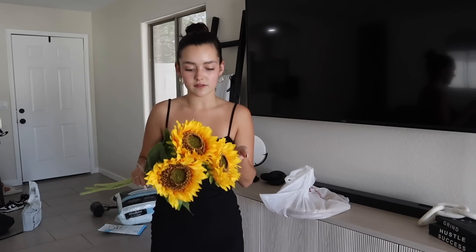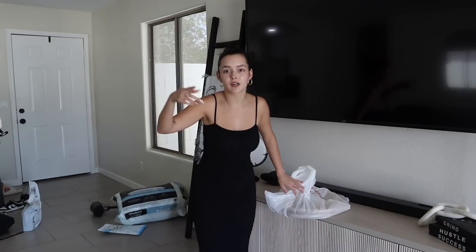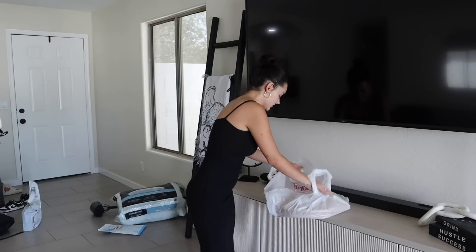These cute little sunflowers - fake ones, three for $15 - I thought that was a really good deal. I needed these for like a little centerpiece theme. If you need sunflowers, go to Home Goods because they have them for cheap.